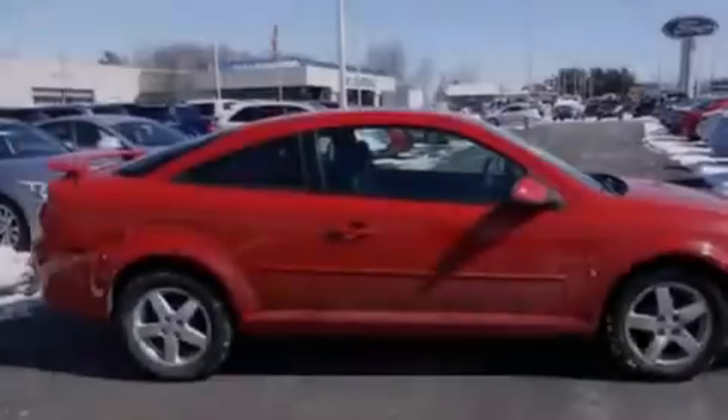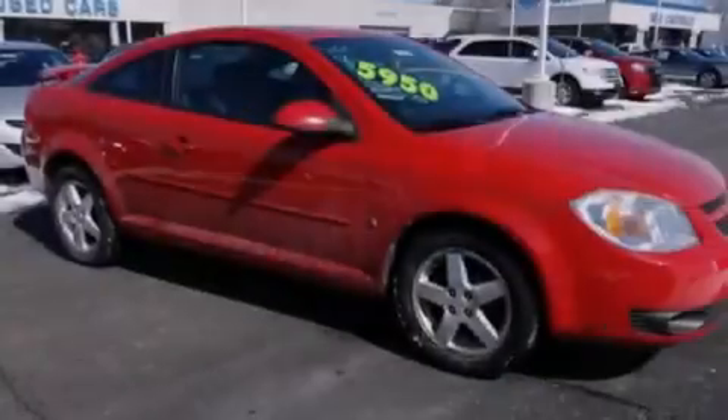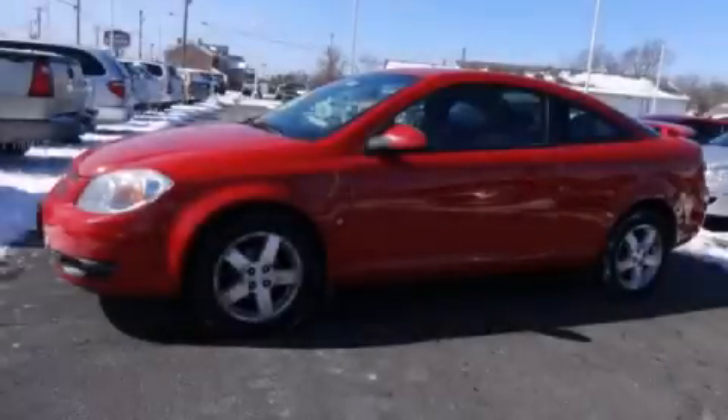With an EPA estimated rating of 34 miles per gallon on the highway, you won't be making frequent trips to the gas pumps. This vehicle is sure to sell fast. Call and arrange your test drive today.